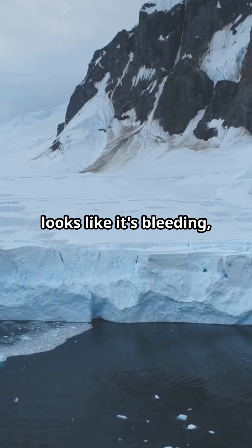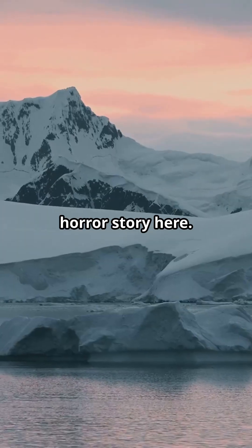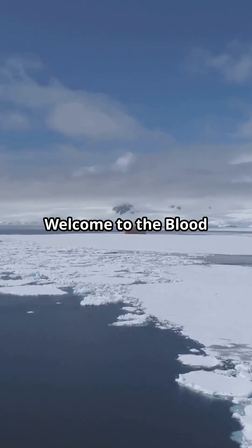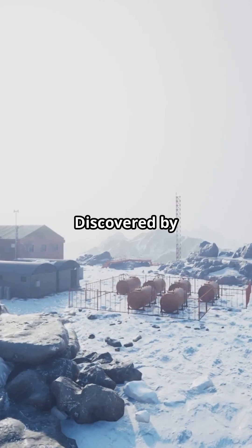If your waterfall looks like it's bleeding, you're probably in Antarctica. But there's no horror story here — welcome to the Blood Falls of Antarctica. It's like mother nature's coolest science experiment.